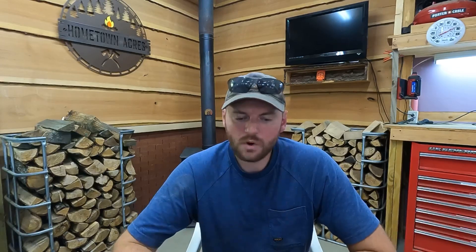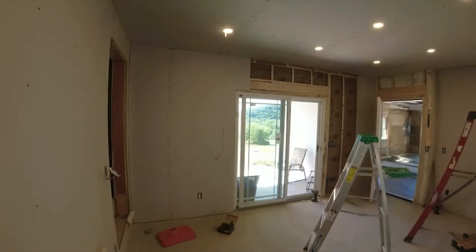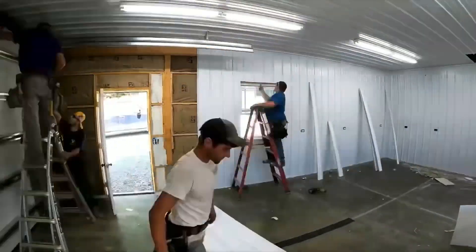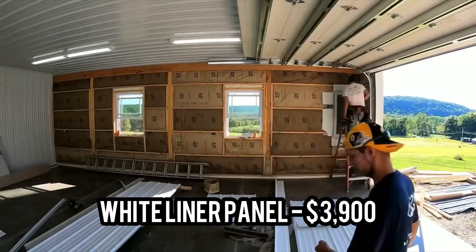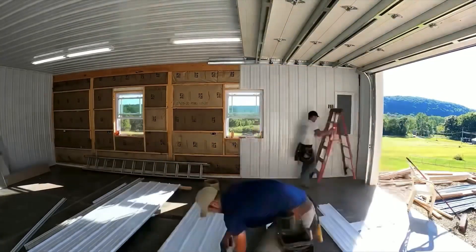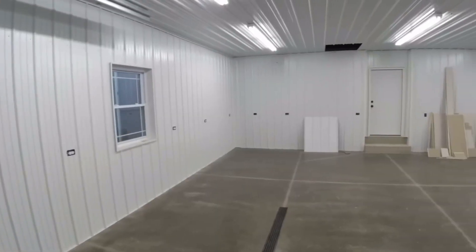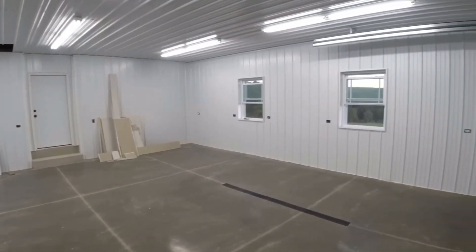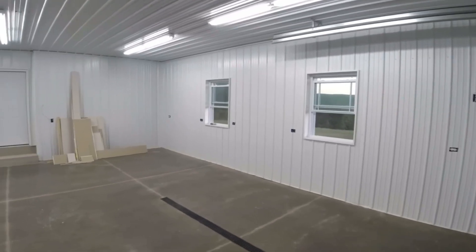We did drywall in the mudroom and liner panel in the garage. The drywall was $267 in materials. Koblenz Builders came back and installed the liner panel for the ceiling and walls, which was $3,900. It gives the inside of the garage such a clean, bright finish — it really makes it look done correctly all the way to the finish line.